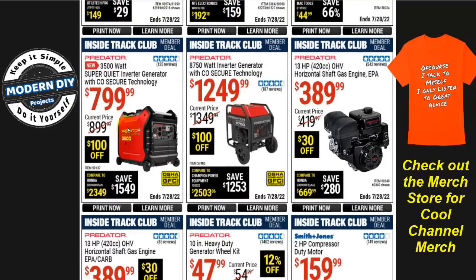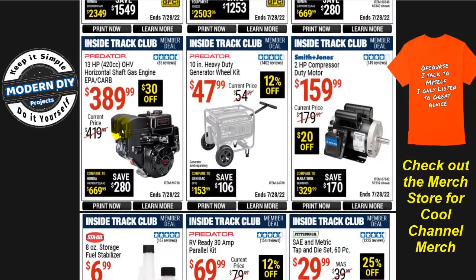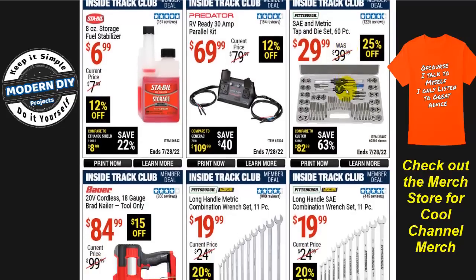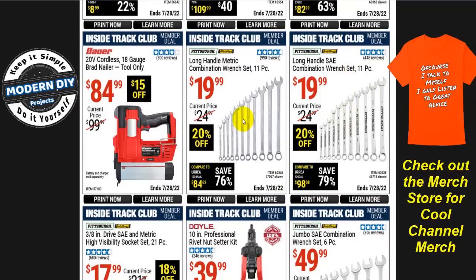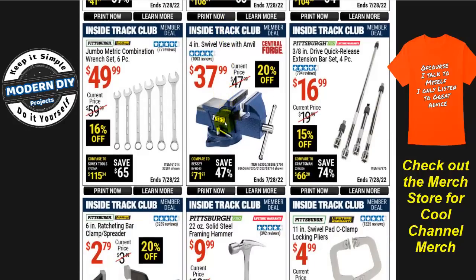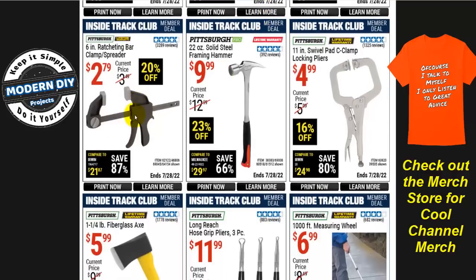There are some inverter generators — pick the one that best suits your needs. There are also a couple of different motors to choose from. The SAE and metric tap and die set, 60 pieces, is $30, 25% off. Pittsburgh wrenches with lifetime warranty are available — one of the best things at Harbor Freight at a great price. The 11-piece set is $20 — you cannot go wrong with that. There's also a Doyle 10-inch rivet nut setter kit for $40, and a Central Forge swivel vise with anvil for $38, 20% off.